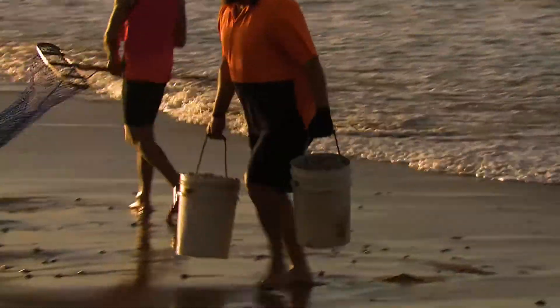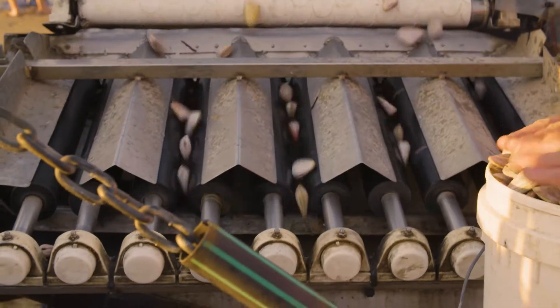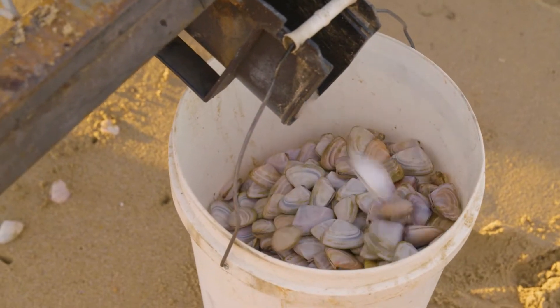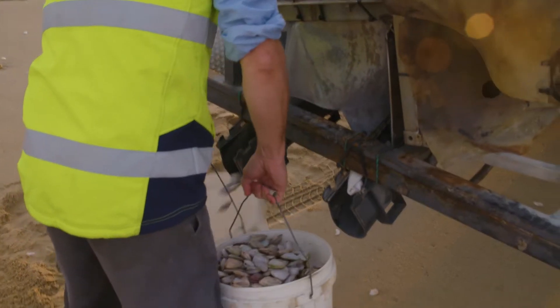The only mechanical device on the beach is a machine to sort the pippies. The resulting quick return of undersized pippies to the surf is another important step in the sustainability of this fishery, as Goorwa Pippi Company Operations Manager Alastair Scott-Young explains.